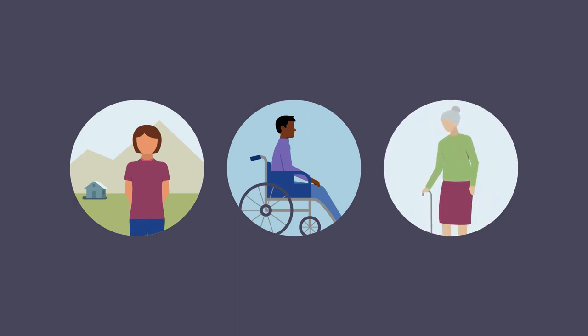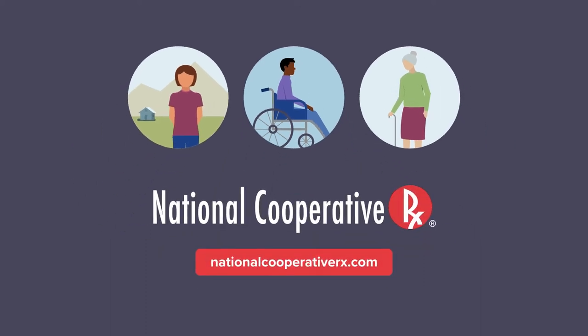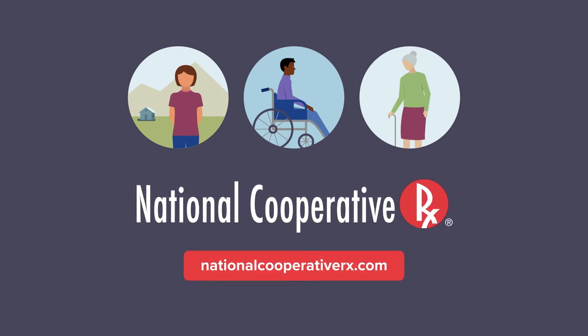Digital therapeutics is a developing area. Often these products are not covered under the pharmacy benefit. If you're interested in covering or learning more, National Cooperative Rx is here to help talk through what's best for your plan.